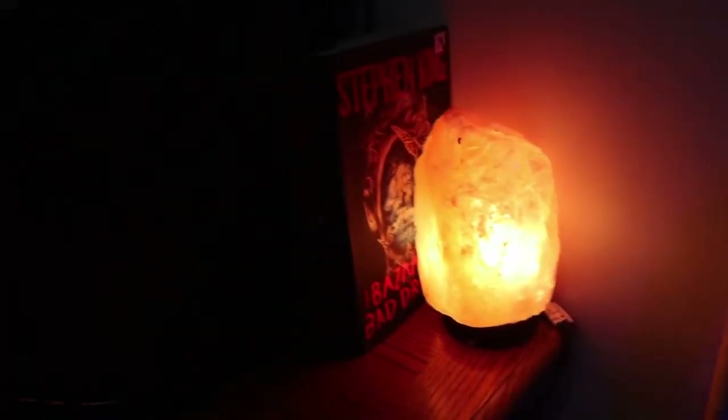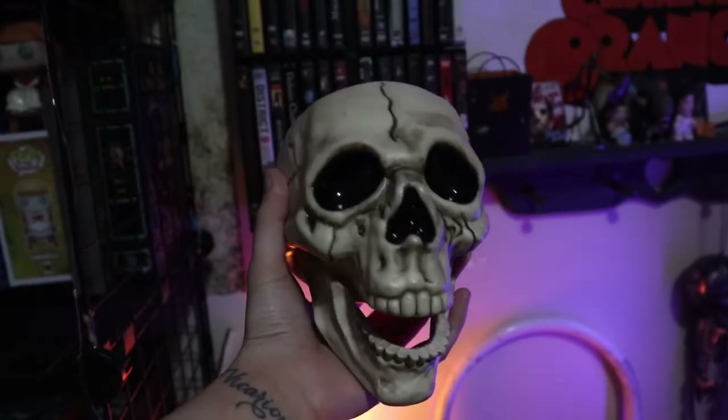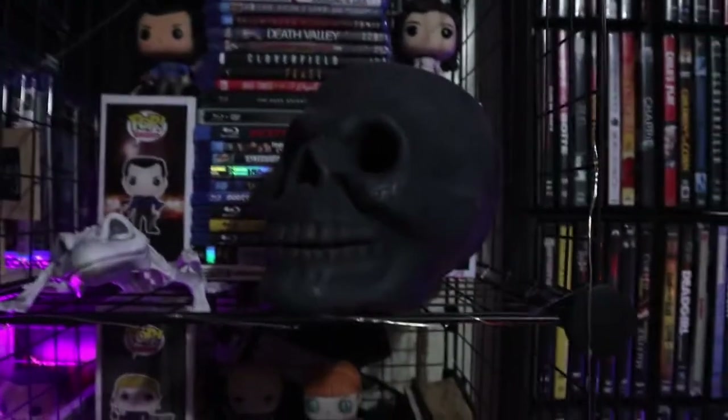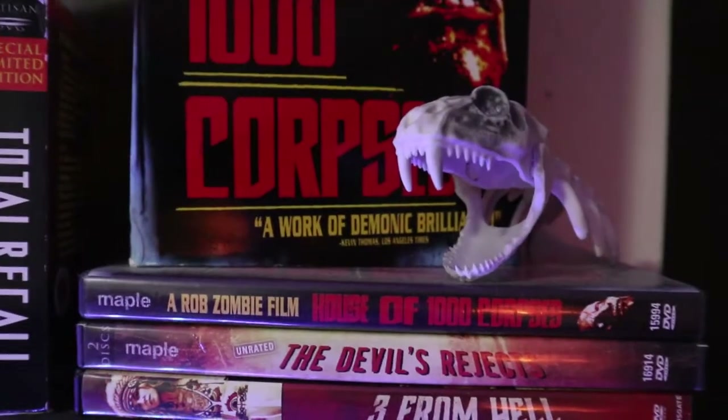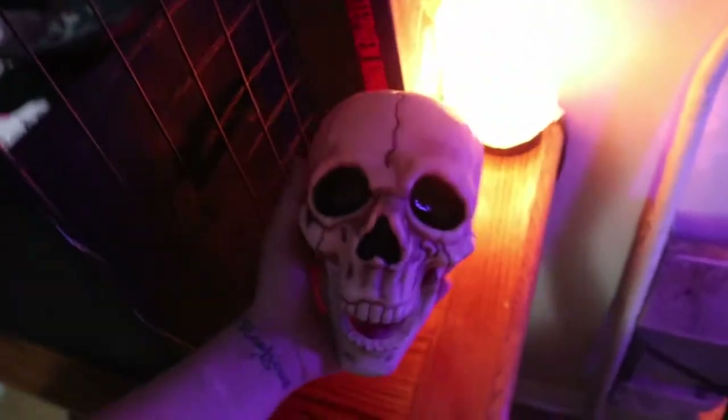This little end table here — that light really throws off the white balance but it looks really spooky. I got this skull and I am obsessed with buying skulls, as you can probably tell. Not just skulls but skeleton anything — my personal favorite. So anyway, this guy is going to live here for now.